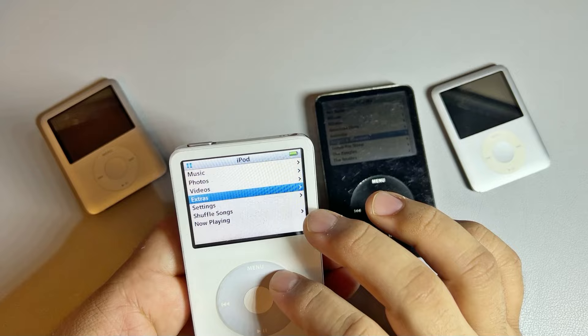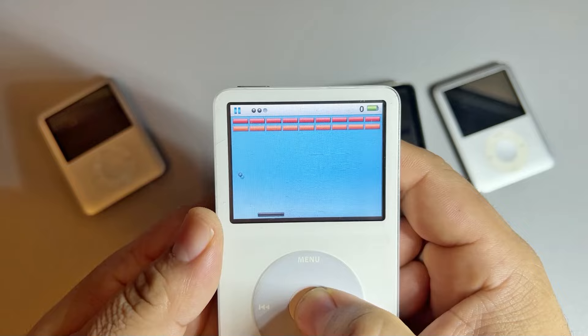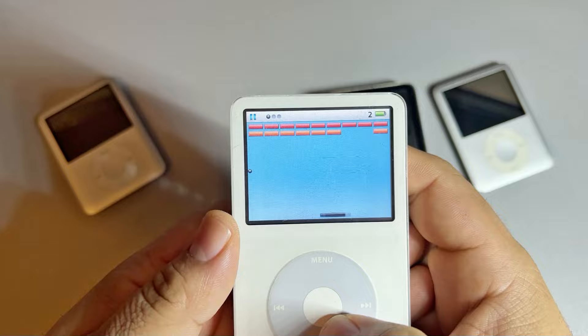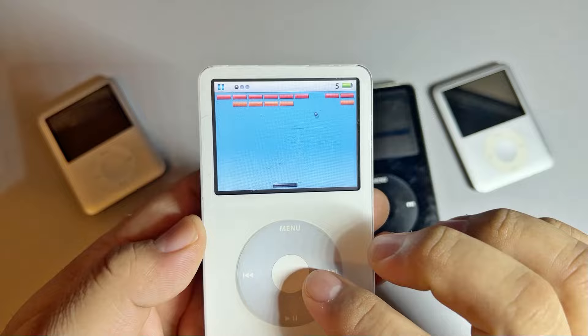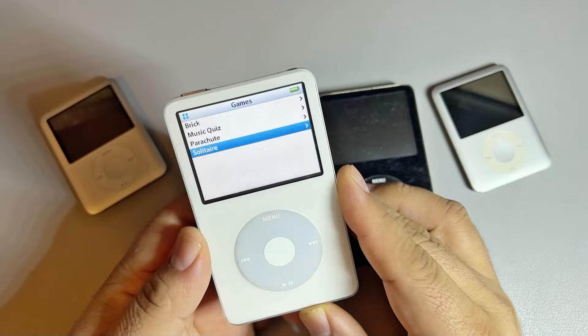There are also games, which are awesome. Some of these games are very basic, but it's really cool — especially Brick. If you remember playing this game back in the day, it's kind of hard to record, talk, and look at that thing at the same time. But Brick was awesome — it's a fun little game that just came with the iPods around this time, a fun little mobile game on these original iPods.